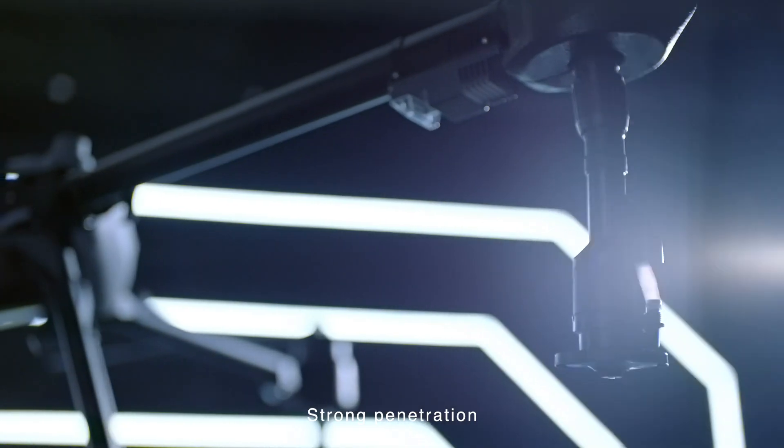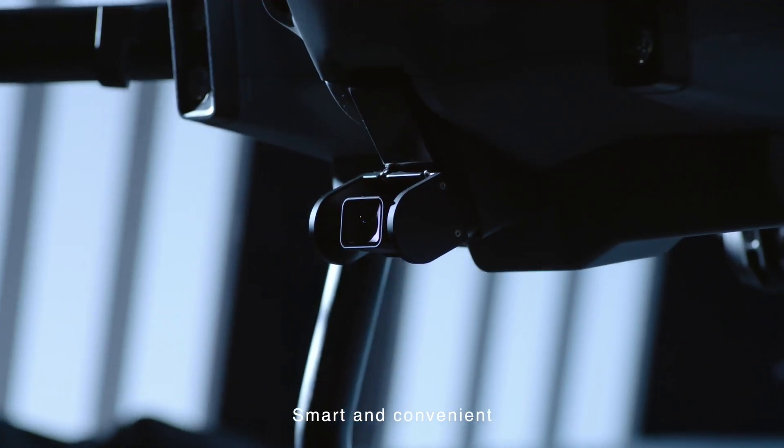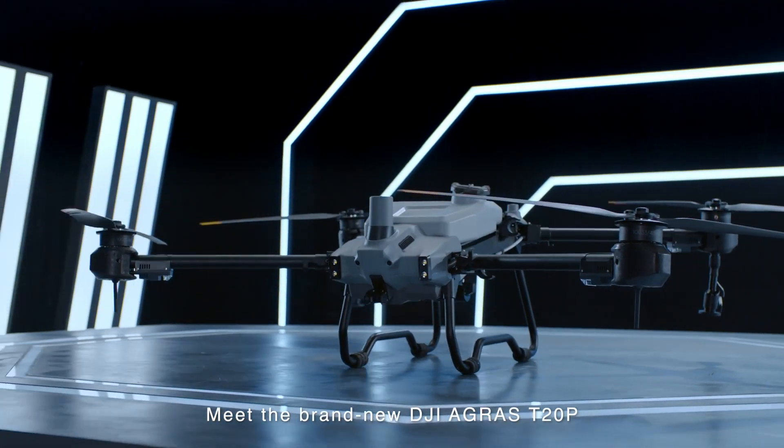High efficiency, strong penetration, easy to navigate, safe and reliable, smart and convenient. Meet the brand new DJI Agris T20 Pro.